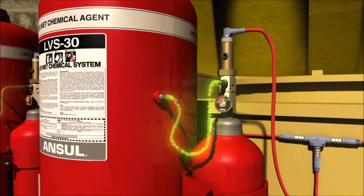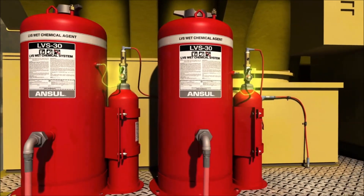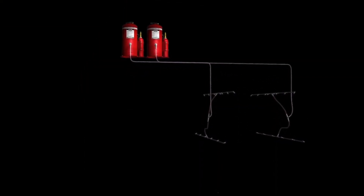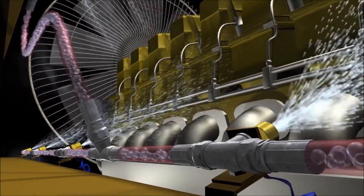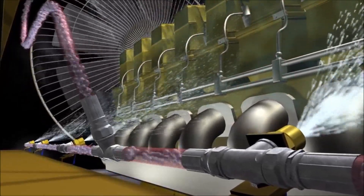This allows the nitrogen expellent gas to flow into the agent tank. When sufficient pressure is reached within the agent tank, the sealed burst disk assembly ruptures to release the LVS liquid agent, which is distributed throughout the hose network to nozzles designed to cover specific hazard areas. The agent is released under constant pressure for the duration of the discharge, quickly flooding the protected area to suppress the fire and simultaneously cool the hazard to help prevent fire reflash.